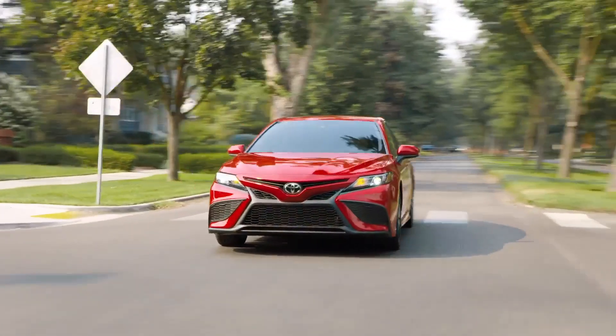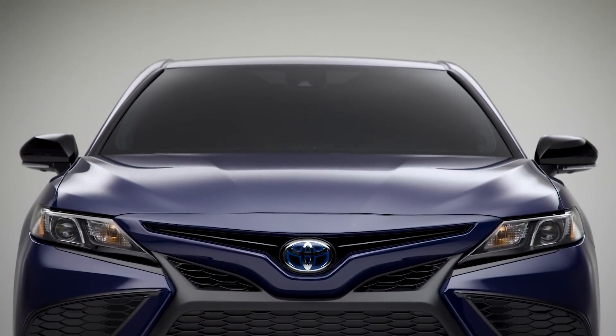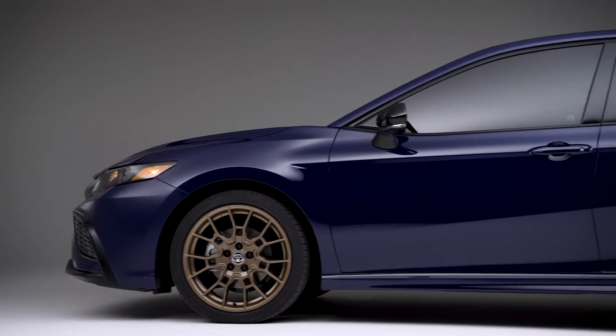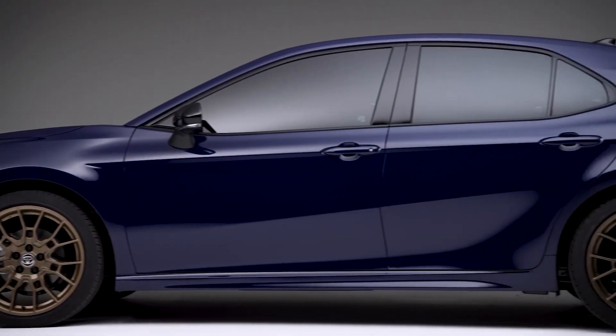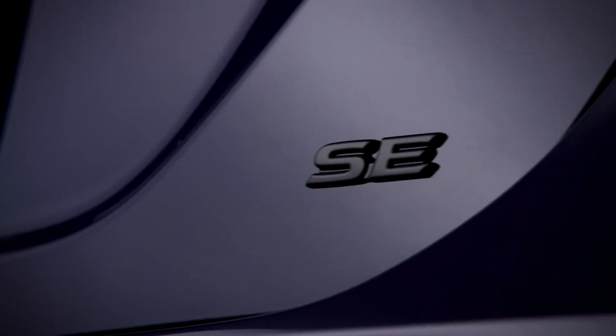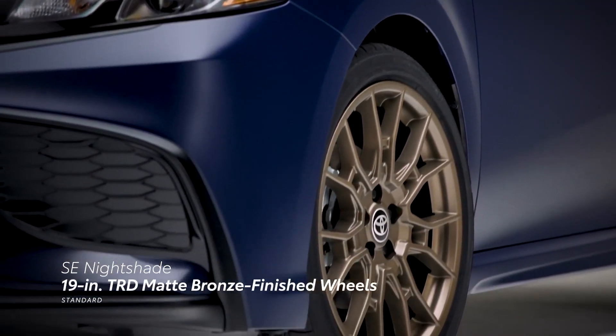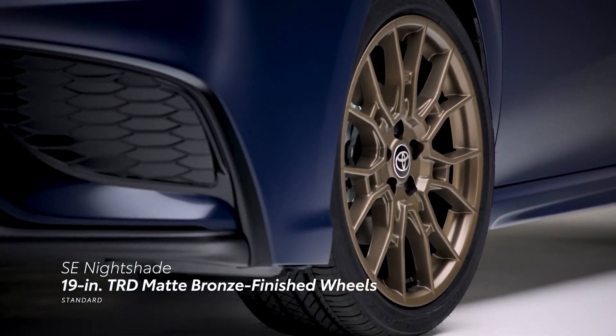We've driven the Camry in both top-level XLE trim and in its more plebeian SE trim. Both are spacious and comfortable, and the XLE is downright luxurious. However, there's a serious gap in material quality between the entry-level models and the more expensive versions, and the center section of the dashboard left some of us cold with its uninspired design.